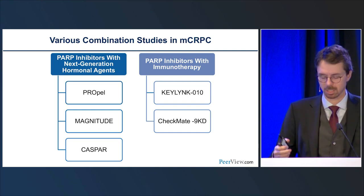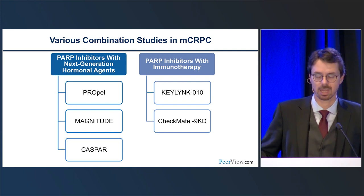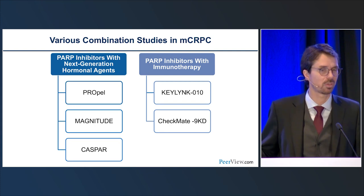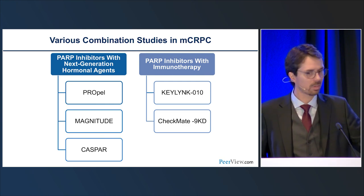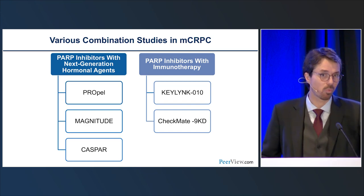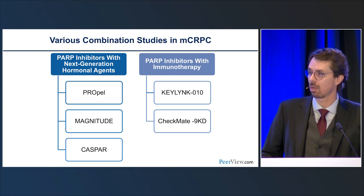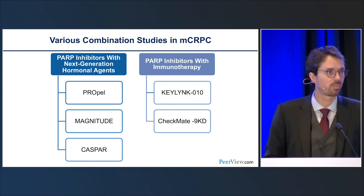The story is not over — there are ongoing studies. PROPEL already had a press release showing it is a positive study for RPFS. The future will likely involve PARP inhibitors not only as monotherapy but combined with standard of care for patients with metastatic disease.